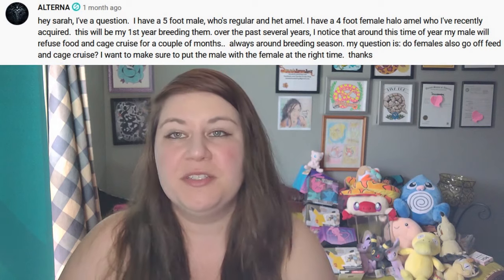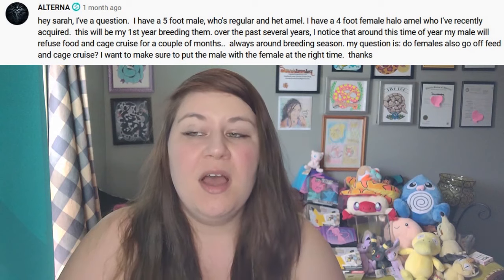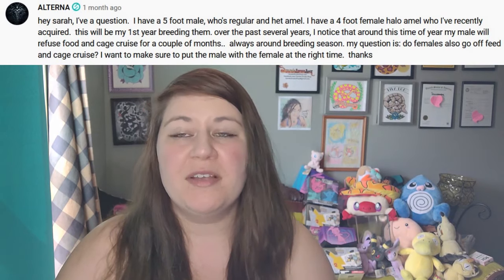The next question is basically asking: will females also go off food in the spring like males do? This is a corn snake question. The answer is pretty much no. A lot of times males in the spring will be very finicky with food — they won't really want to eat, or might take a small meal but aren't interested in their normal amount — because in breeding season males are more focused on whether there are females around. Females in the springtime will be ovulating and often will actually be eating more in anticipation of potentially producing eggs.